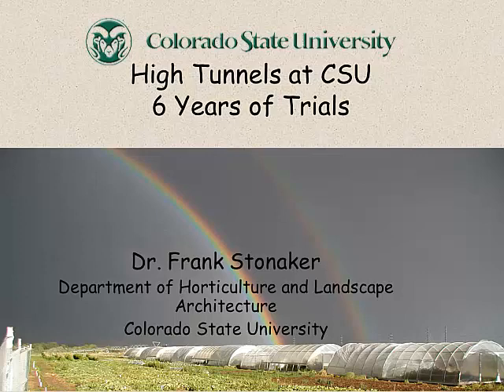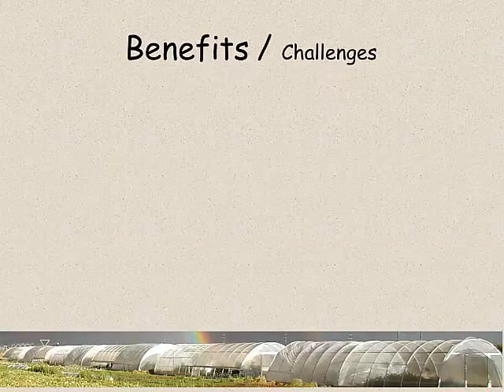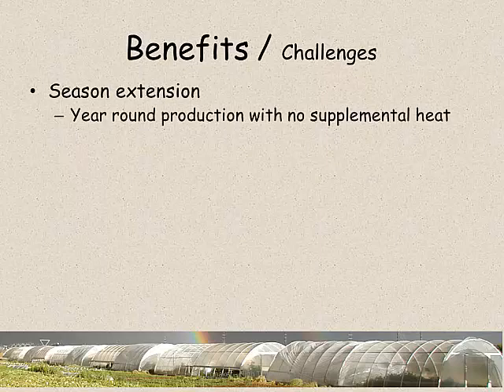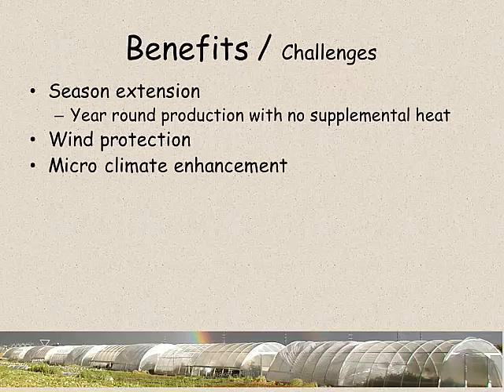Some of the work that I've been doing here at CSU has been in high tunnels and we've got about six years under our belts now. It's come about primarily because of interest among growers looking for ways to extend season and produce throughout the season, certainly through the summer without any additional energy going into greenhouses. This is an inexpensive alternative to a greenhouse with a lot of the same benefits. In our climate where we have a whole lot of wind, a little bit of windbreak can change the crop performance significantly, and that microclimate enhancement is something we've been looking at a lot.